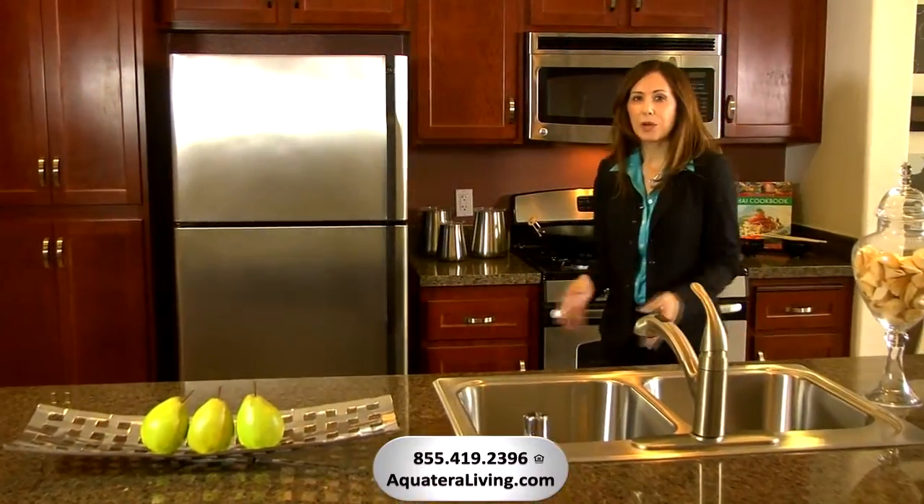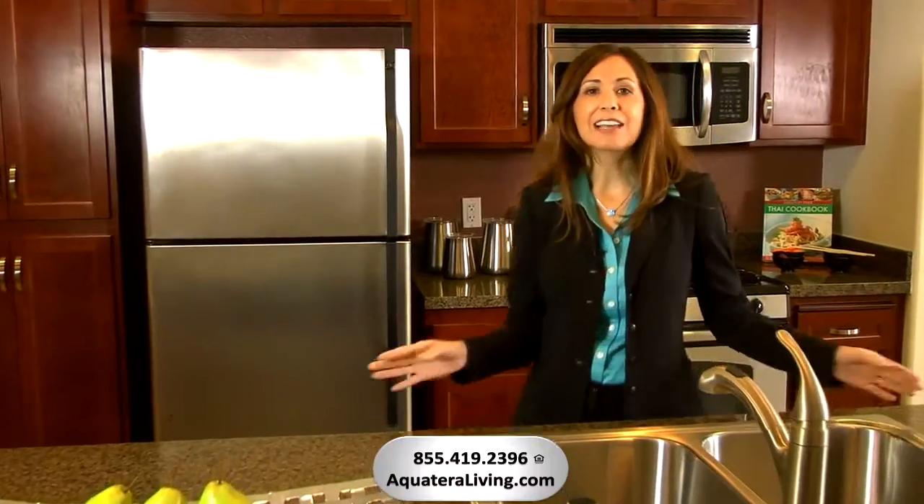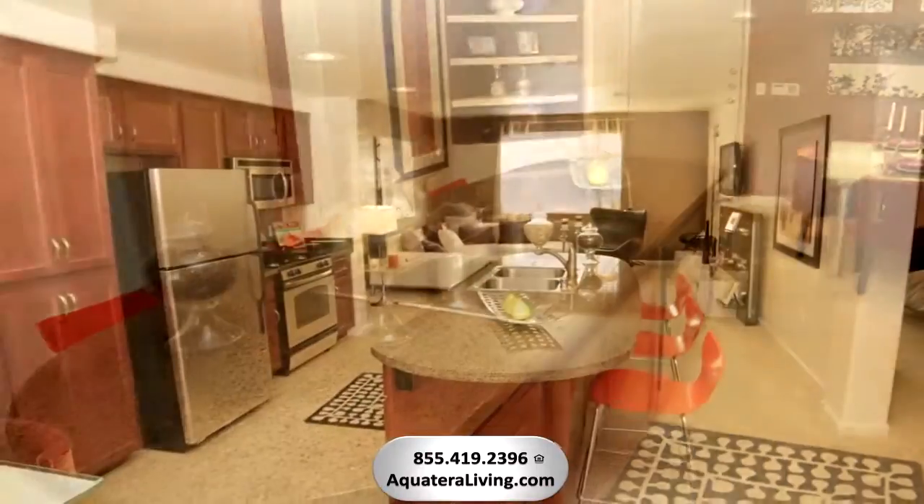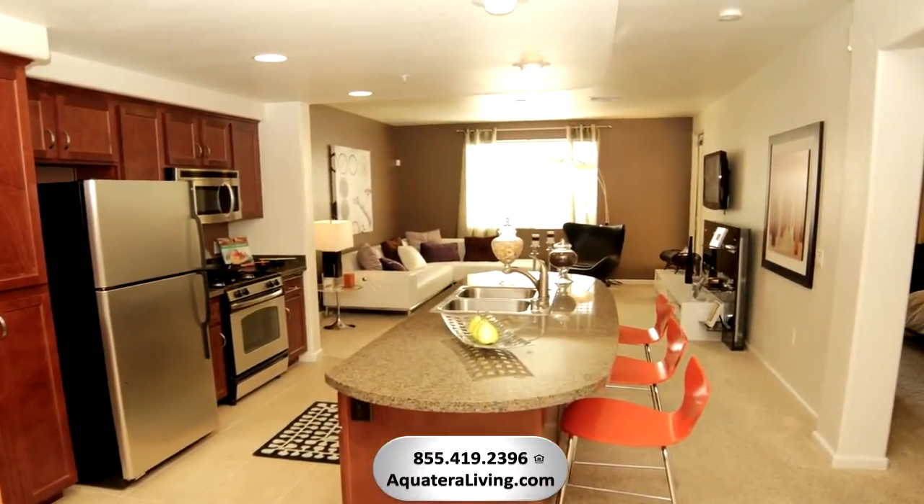Our one-bedroom home features a designer style island kitchen with an abundance of counter and cabinet space. This kitchen is perfect for entertaining as your friends gather around this gourmet island.